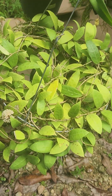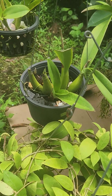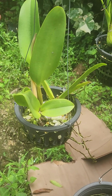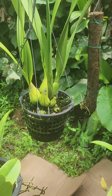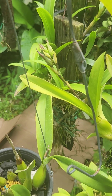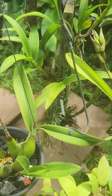I just have them all over — that is an Encyclia there as well, and that is a Cattleya in sheath. That's another Encyclia. This is a Den — actually there are three Den on one piece of wood.